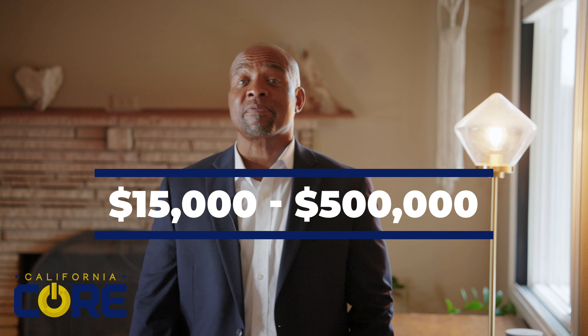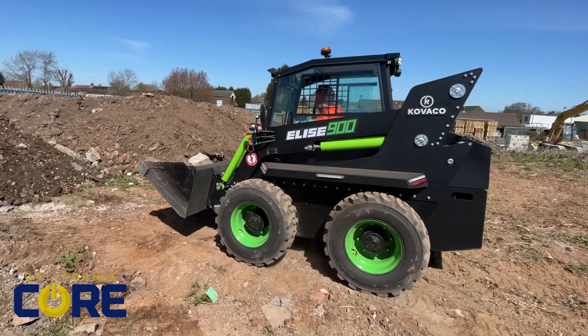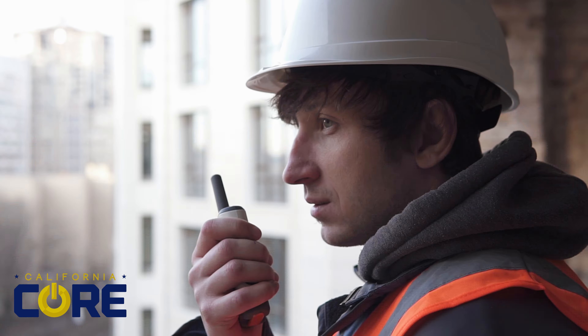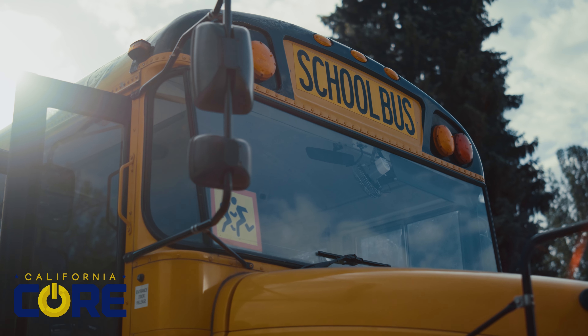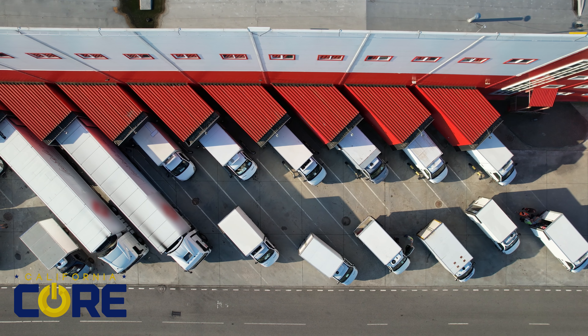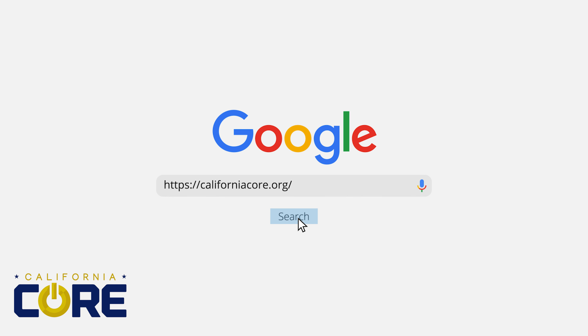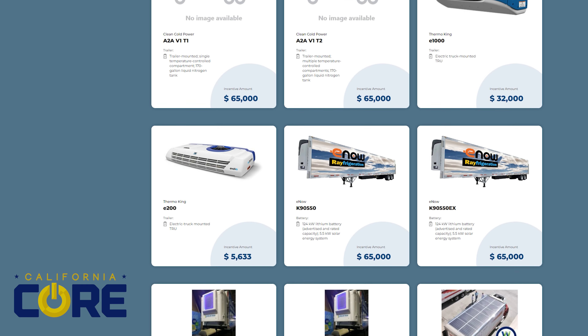Get in on base equipment price breaks from $15,000 to half a million dollars depending on the equipment you purchase. Individual owners, operators, small businesses, corporate leaders, school districts, and municipal fleets are all eligible. Whether you operate one piece of equipment or hundreds, CORE dealers are ready to work with you.